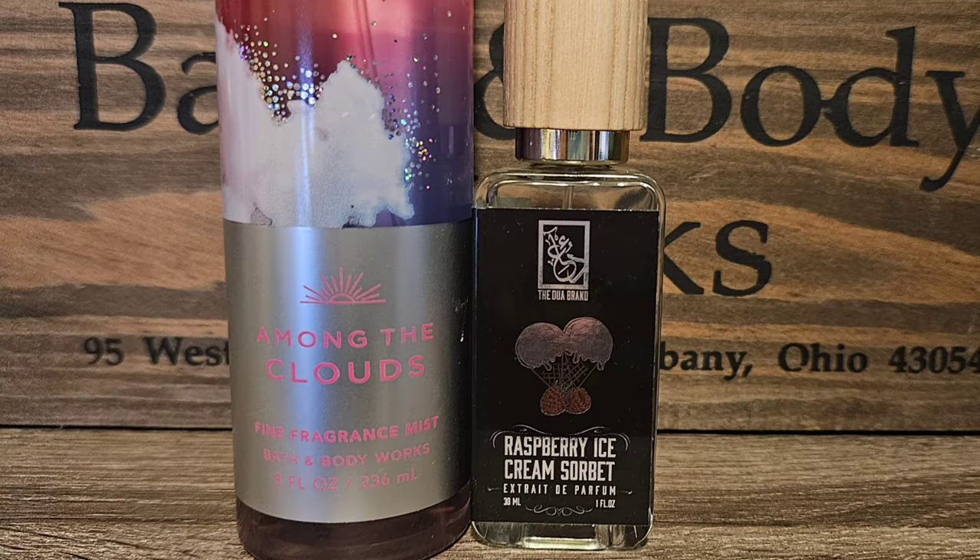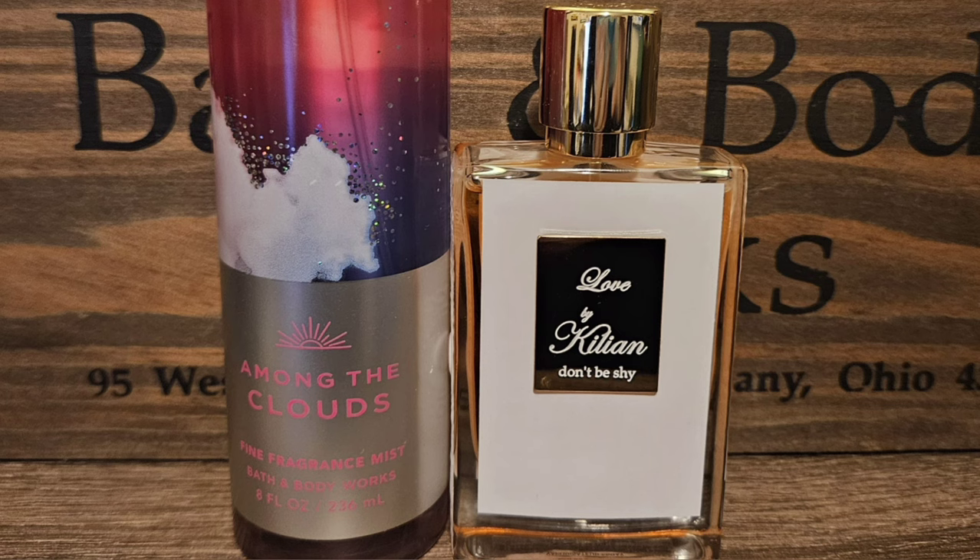Next I went with Raspberry Ice Cream Sorbet by Dua — this is my favorite Dua fragrance. It smells just like a sweet creamy raspberry. It is so good and I think it would go amazing with Among the Clouds. For my last pick I went with Love Don't Be Shy by Killian because she is marshmallowy and sweet, and just so pretty. Mixed together with the berries in Among the Clouds, I think this would be such a pretty scent — super feminine, girly, sweet, and just so nice.